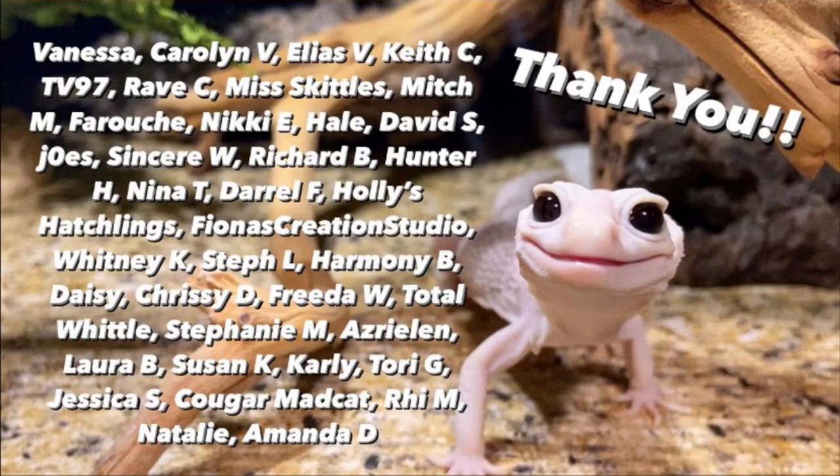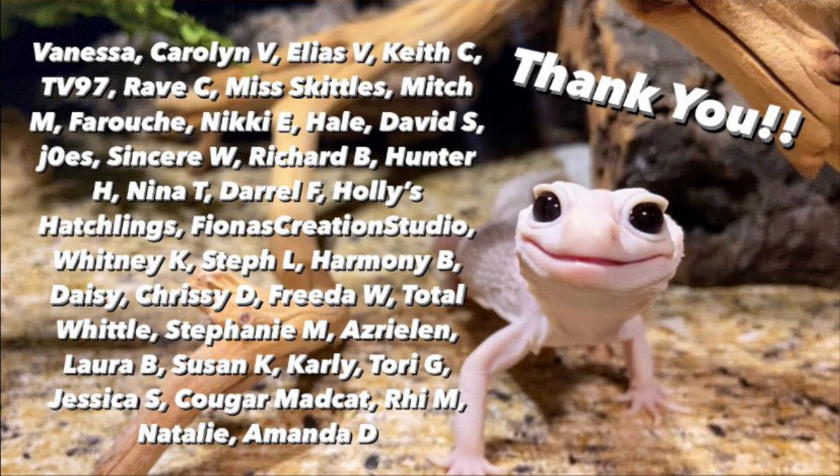Thank you so much for watching. I hope you enjoyed listening to what I think are the 10 best pet lizards a person can have. Let me know what your favorites are down below. Please like, subscribe, and hit the notification bell. Consider supporting us on Patreon or by becoming a channel member — we'd love to have you. With all that said, I will see you guys in the next one. And a special thank you from Benjin, me, and all the rest of the animals here at Jessica's Animal Friends to our patrons and channel members.